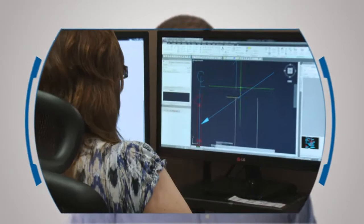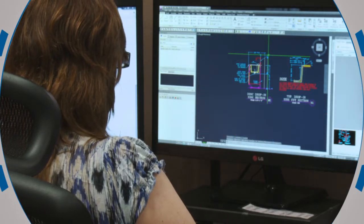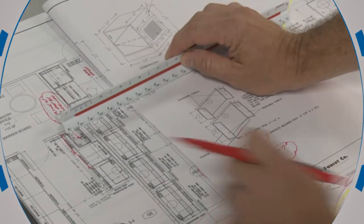VWR's CAD specialists create lab plans that maximize space utilization and comply with industry guidelines. They produce custom plans for optimal ergonomics, use of space, and safety.